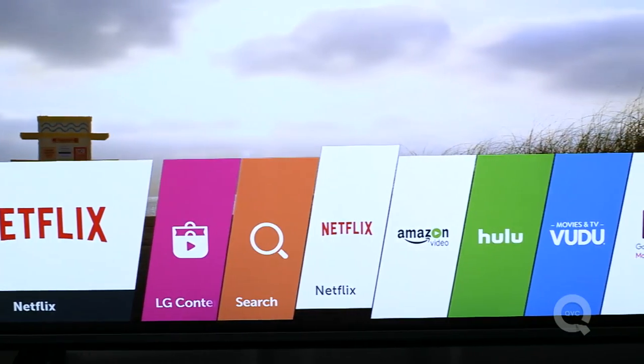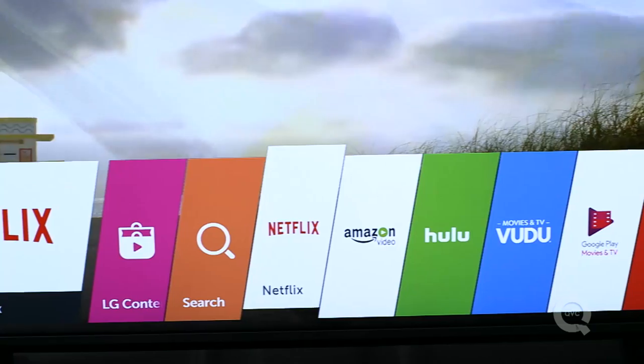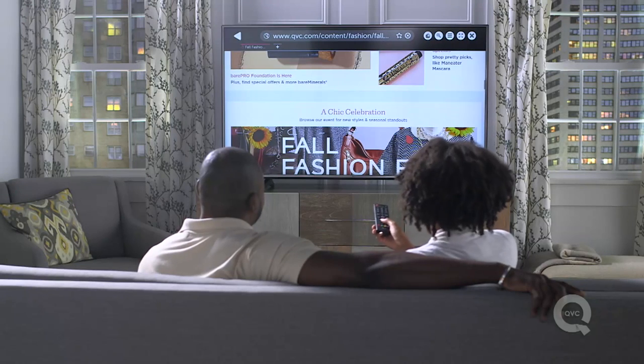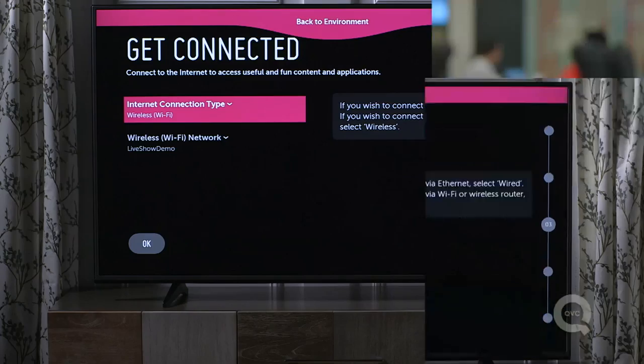What do I mean? Well, now you can attach your TV to the web, so you're going to stream your favorite movies, music, television shows, and original content — even on some of those providers. You're going to access the web and your social media sites. Most of those apps are built right in.